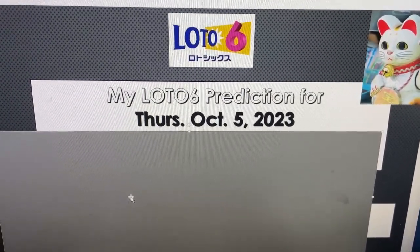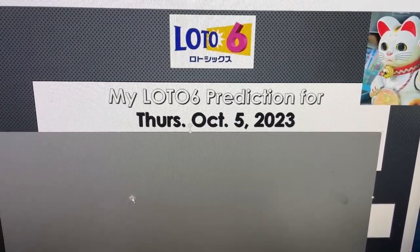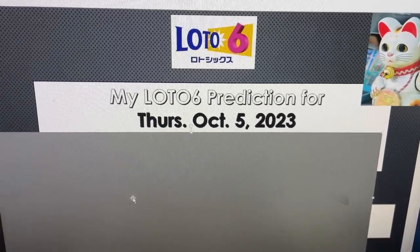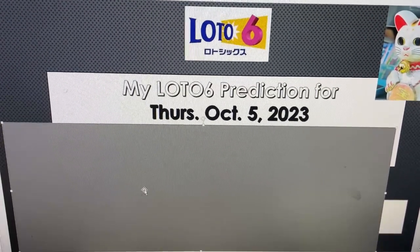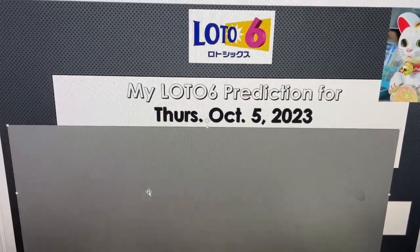My strong numbers are 3, 4, 5, 6, 8, 10, 13, 21, 22, 23, 24, 26, 29, 31, 33, 34, 37, 39, 40, and 41.